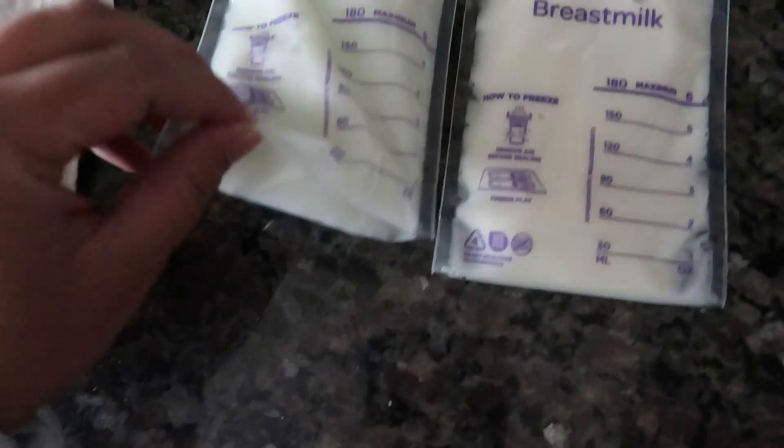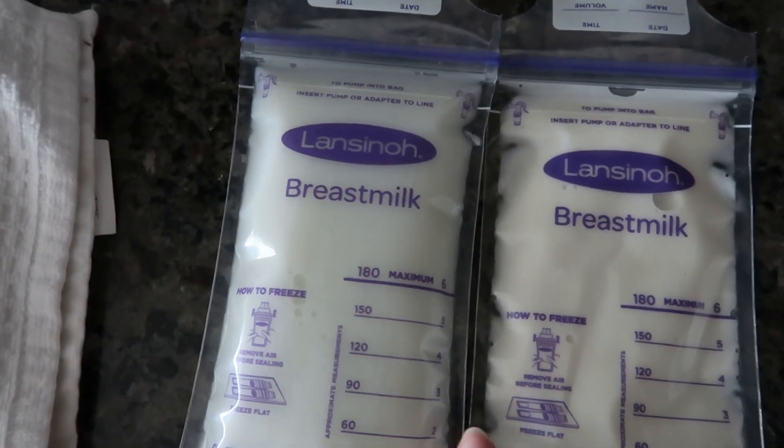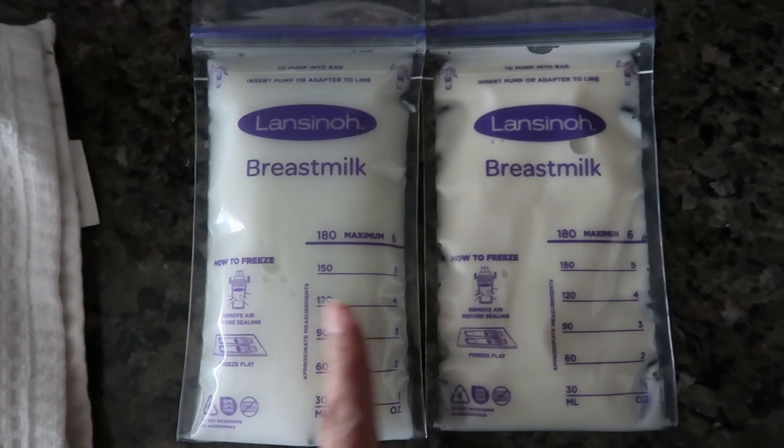I didn't know that because I Googled it. I was like, why is the color difference so noticeable? Is this a bad thing? But no. Breast milk color actually tells you a lot about it. Crazy, huh?